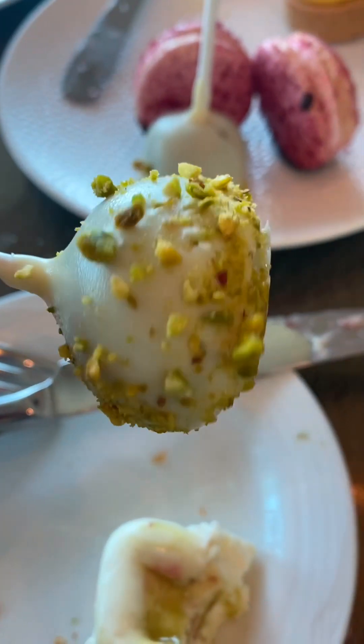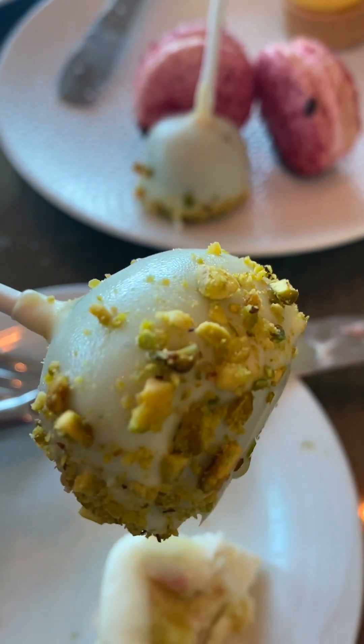This is just a chocolate ball on a stick with pistachios. Just a nice, deep, rich chocolate — not really dry, but kind of sweet. Very rich inside. That one bite was enough to fill me up.